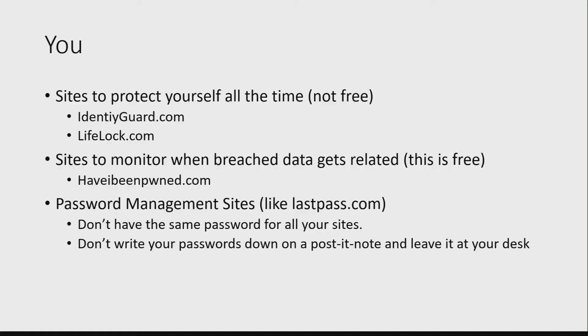Password management — LastPass.com is free. Don't write your passwords down. Have a different password for everything and you should be set.